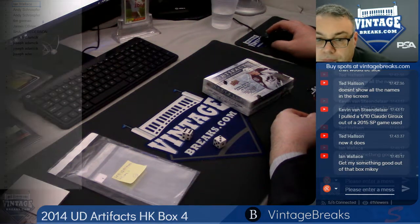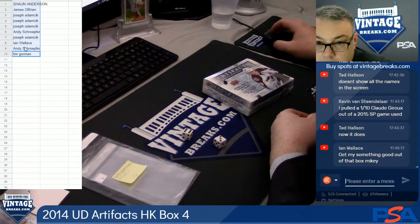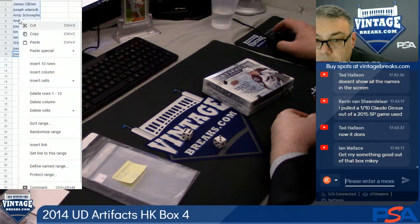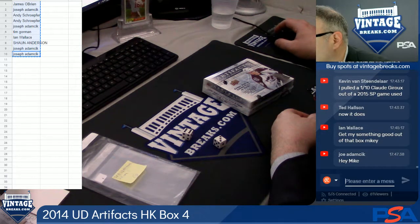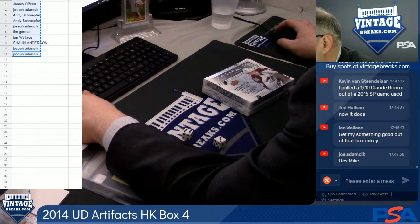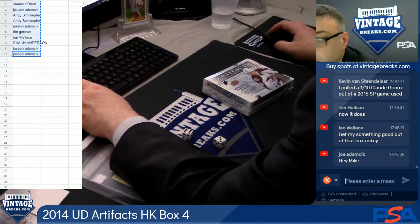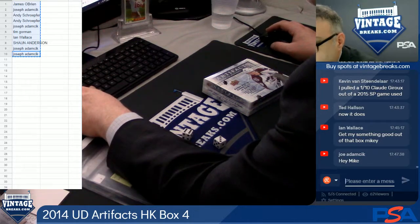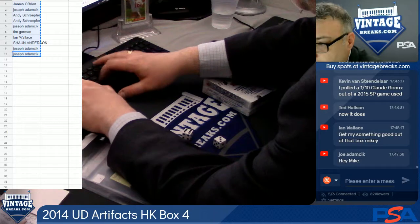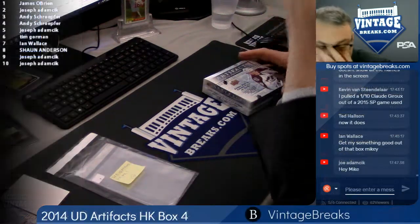All right, we're about to roll the dice. We've got nine spots. Seven. Eight. Nine. All right, here we go — Artifacts hockey.